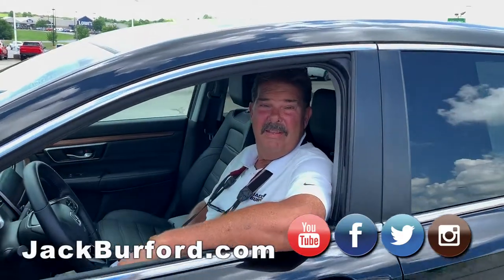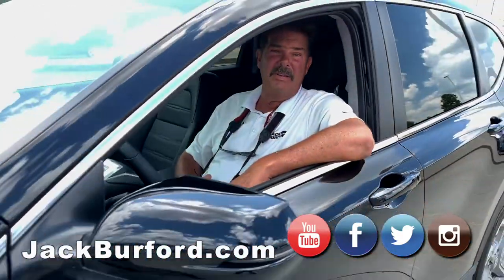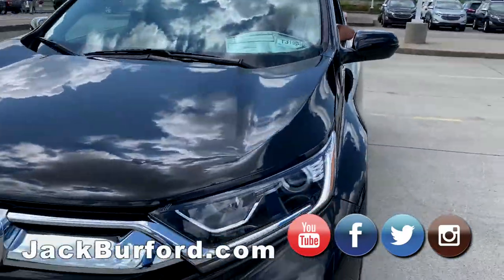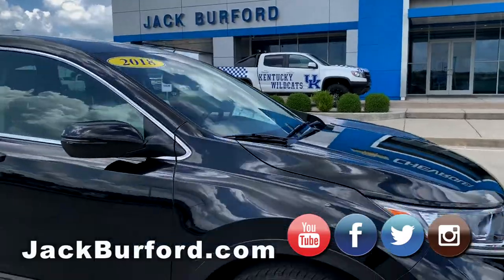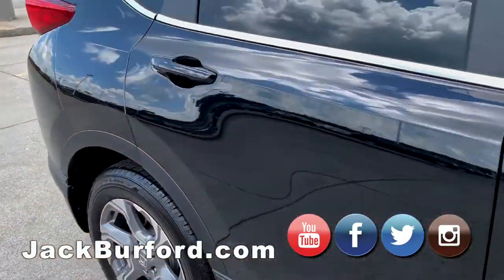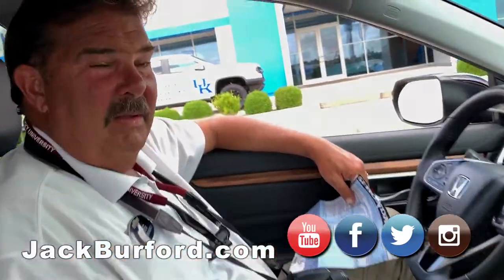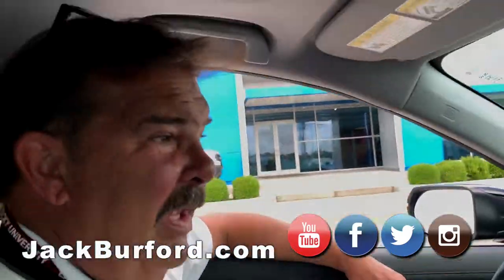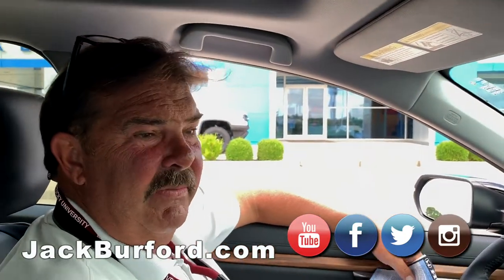Greg, this is a nice little SUV! You want me to get in and talk about it? It's cool in here. Somebody's going to pick up a nice 2018 Honda CR-V. It's an all-wheel drive CR-V.